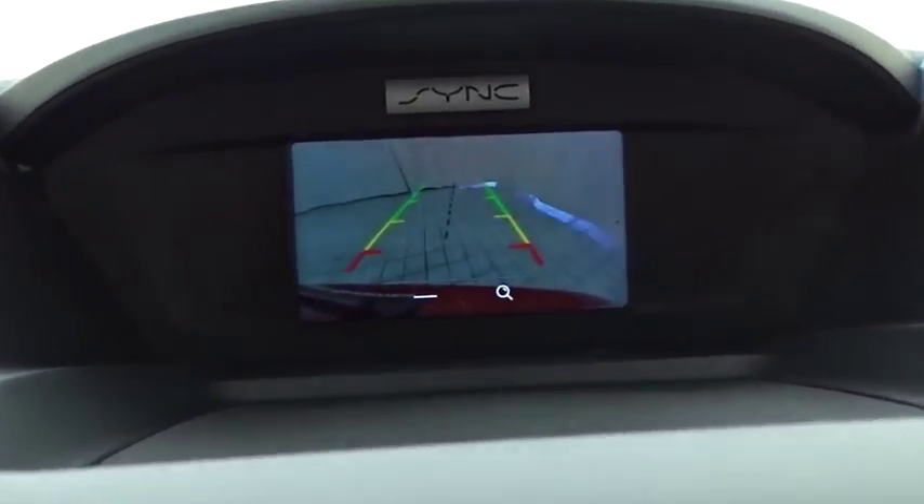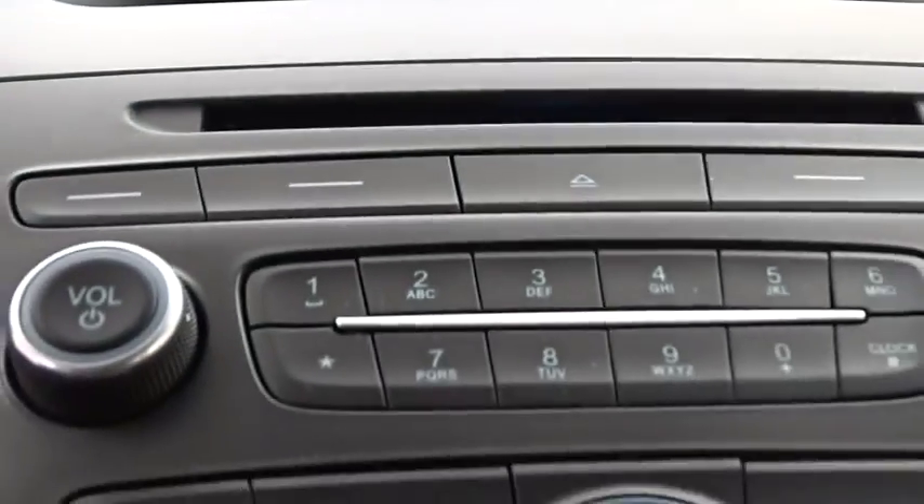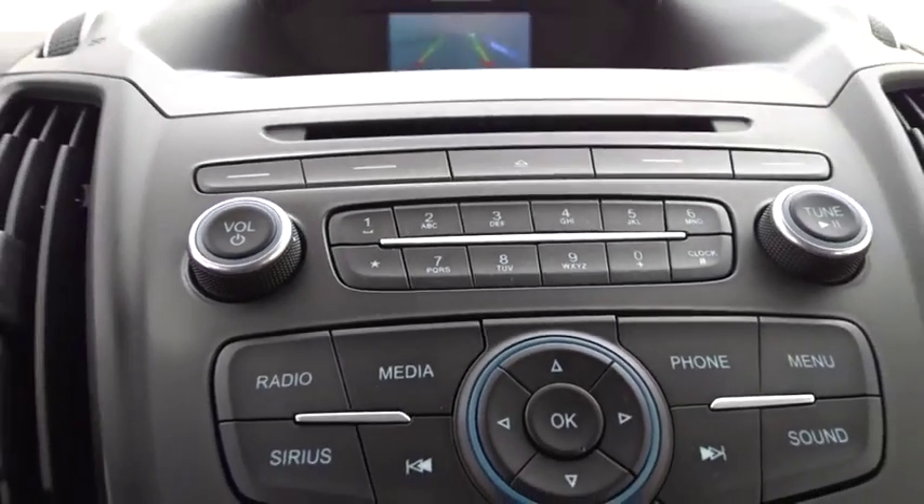Keyless entry, Bluetooth, leather-wrapped steering wheel, power steering, adjustable steering wheel, floor mats, aluminum wheels.